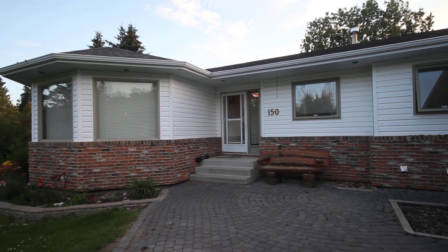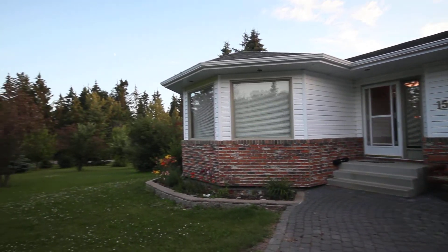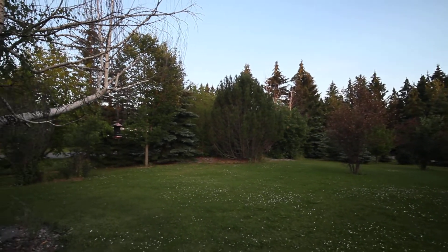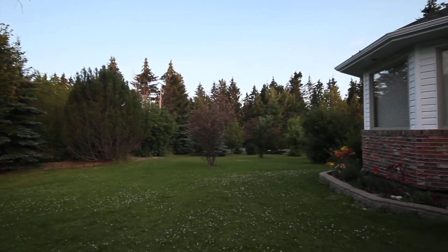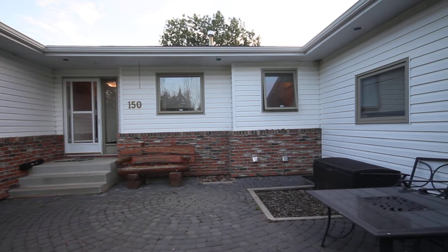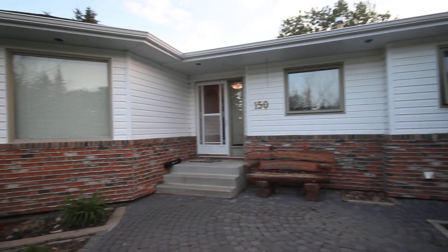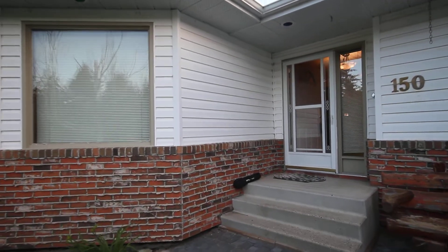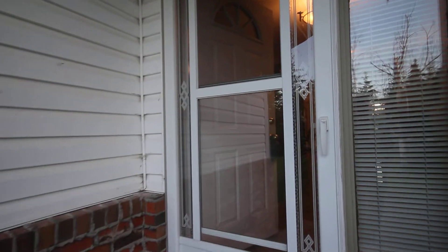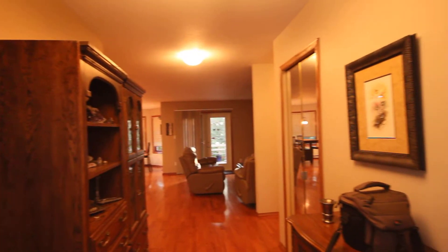It's a beautiful evening in central Alberta. We've got a little acreage and we're going to have a look at it — it's number 150 in Westridge, which is next to Poplar Ridge, which has one of the best schools. People really brag about that Poplar Ridge school. This is to give you an idea of the layout of the house, because sometimes still pictures don't do it.